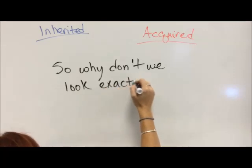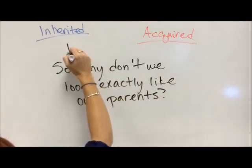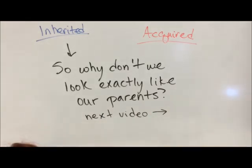So why don't we look exactly like our parents? Because none of us do. And that is covered in our next video.